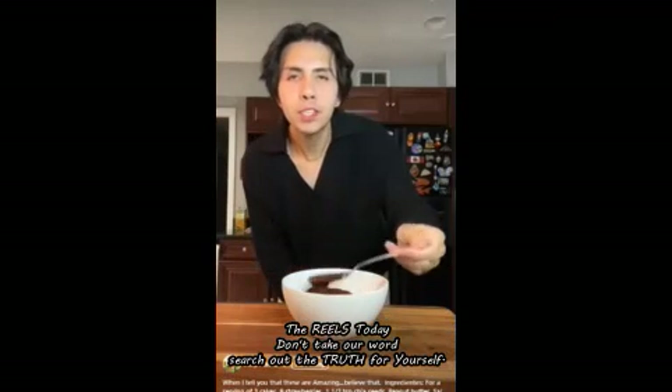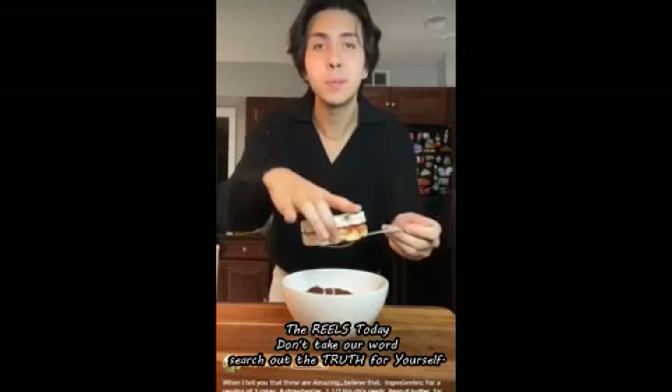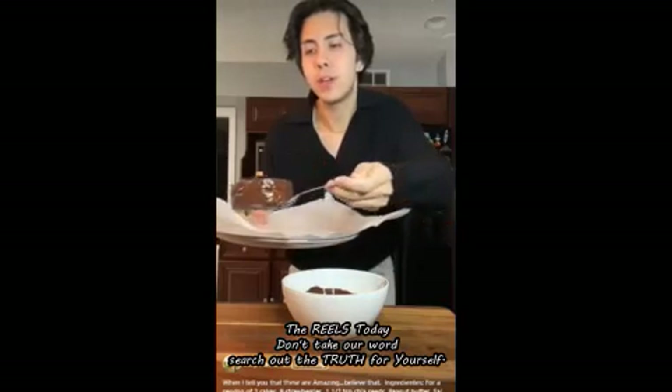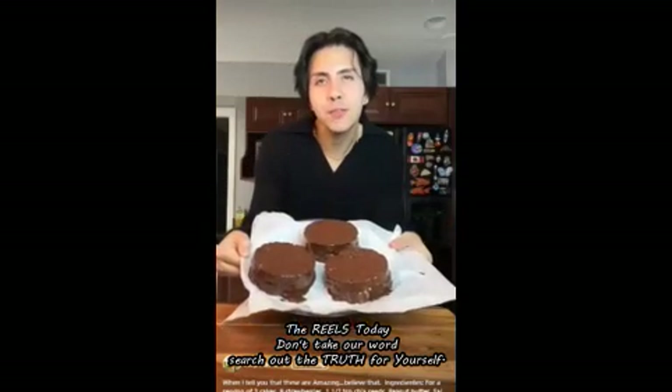Melt up some chocolate — heat it in the microwave in intervals of 15 seconds. Once it's nice and melted, dip the rice cake sandwich in. Look at that beauty! Place them on some parchment paper, then rest them on a plate and put them in the fridge to let the chocolate cool down.